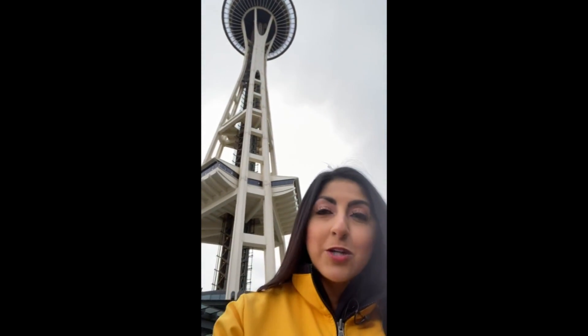When the Space Needle was built, selfies weren't even a thing. Fast forward 60 years and just about everyone makes sure to grab one before they leave. But do you really know what went into building that iconic structure in the background of your next social media post?